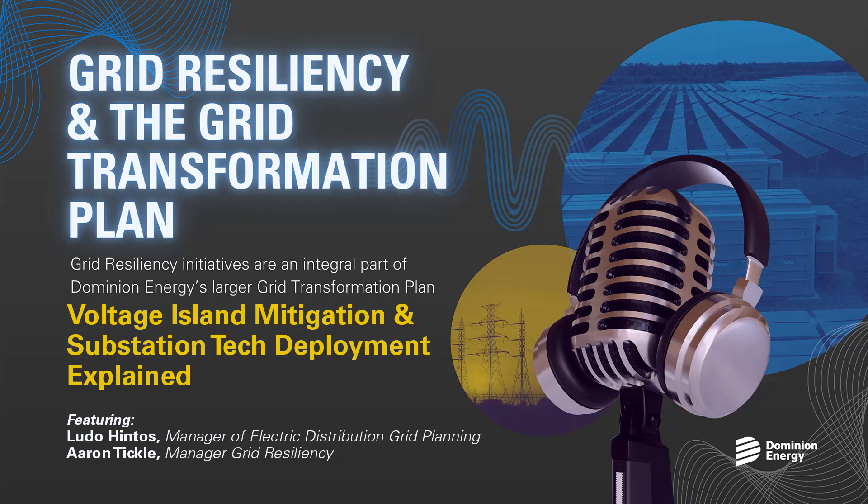Thank you both. The last question speaks to both of you — what does success look like for each of these programs? The success of the program, and really success of all the GTP programs, starts with safety — ensuring that every project from engineering and design to construction and commissioning is executed with safety in mind, and that everyone involved in transforming these substations remains injury-free. Secondly, ensuring that the intended benefits of this program are met and that these projects deliver on the value promised to our customers. And lastly, delivering these projects on time and on budget. This is proving to be somewhat challenging with current supply chain setbacks, but our teams are working very hard at exploring ideas to overcome these challenges and keep these projects on track.